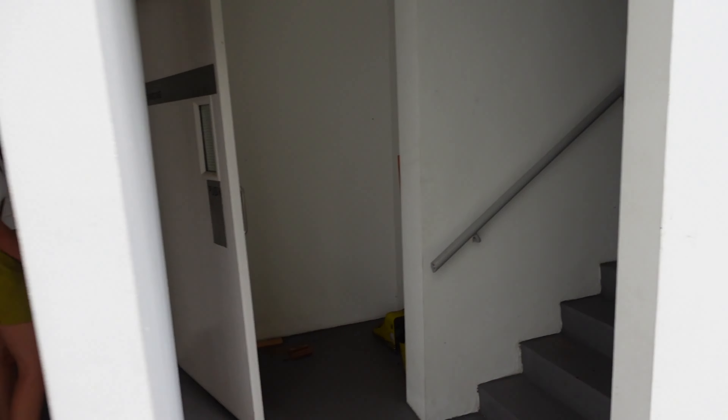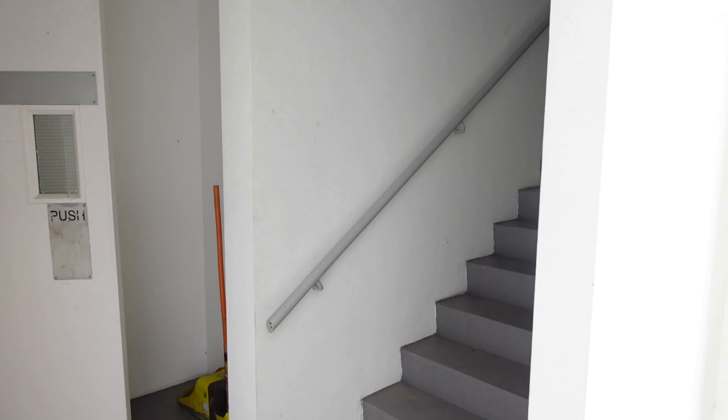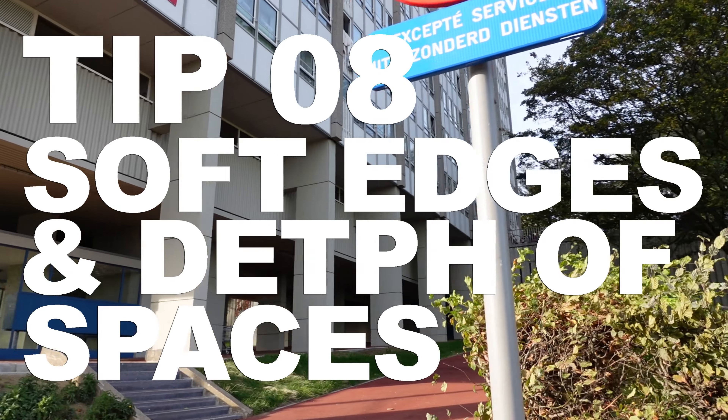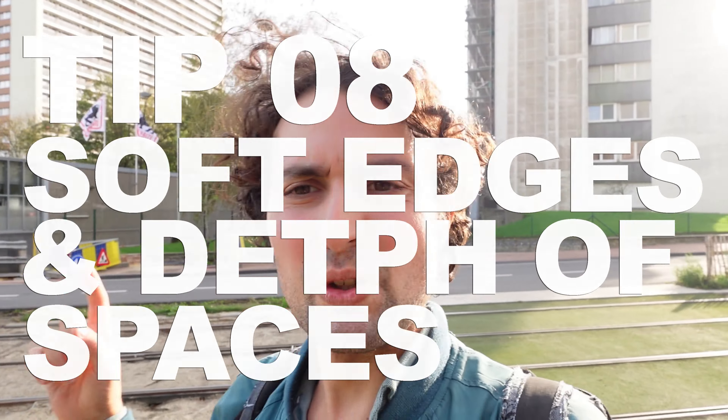Tip number eight: soft edges and depth of spaces. In Brussels, the ground floors are quite closed and all you can find is just the entrance. But in social housing and big blocks, it's very essential that there is a slow entrance — that you see depth and layers of spaces until you get somewhere. They should be designed in a secure way.